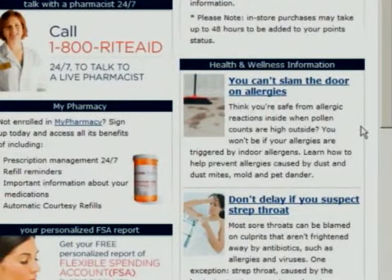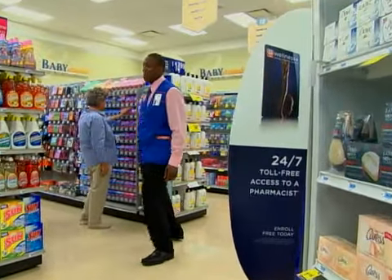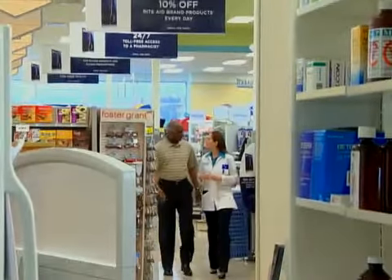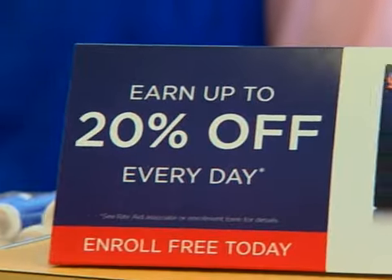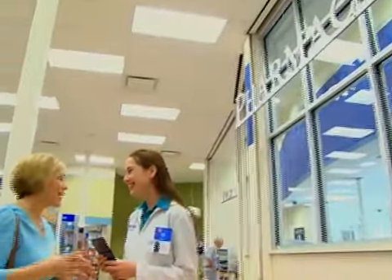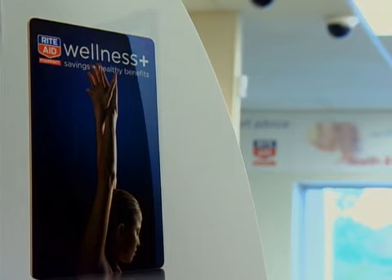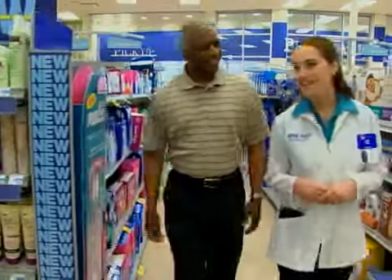You can also coordinate specific member communications. And just for activating your online account, you'll receive a coupon for $5 off your next purchase of $25 or more. Wellness Plus is not your ordinary customer loyalty card — it's so much more. Discover all the ways Wellness Plus rewards you. Pick up an enrollment brochure at your local Rite Aid drugstore or sign up at RiteAid.com today.